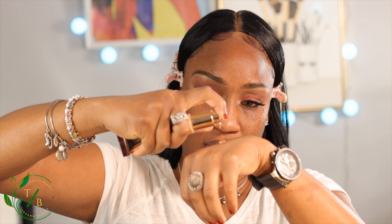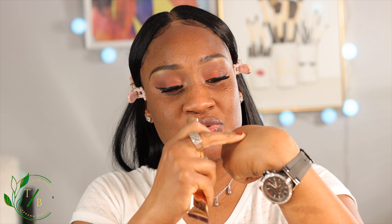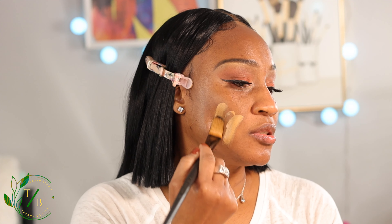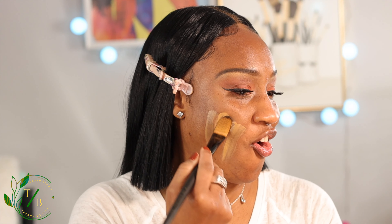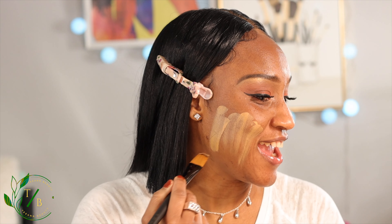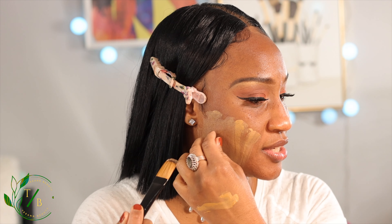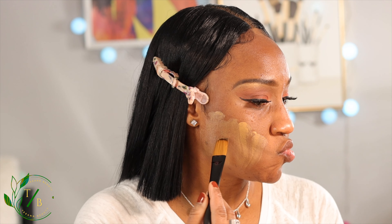So let me go ahead and put this on the back of my hand. I'm glad it's a pump. Let me shake this up. So this is what it looks like — this is the shade. I'm going to use a brush to apply my foundation, but I'm just going to use this first to check it out.